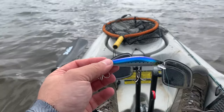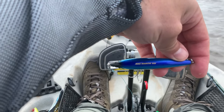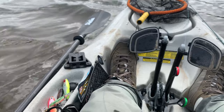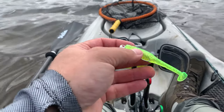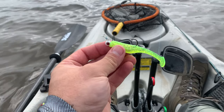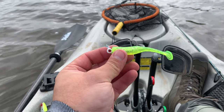Gonna switch it up to the Magminnow 90F. I was catching them on the troll with this little guy on an eighth ounce jig head. I got this tip from a guy when I got here — he had limited out using this guy. So there's a lot of small fish out there.